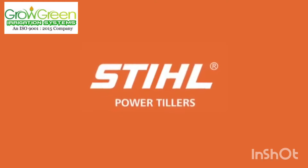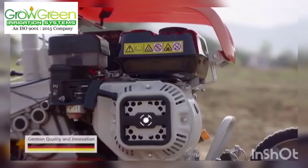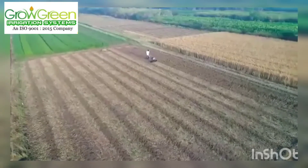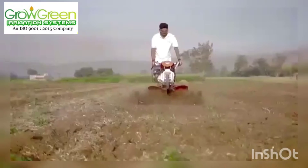Steel Power Tiller. Its world-renowned, advanced Steel Euro 5 engine ensures less emission and better fuel efficiency.